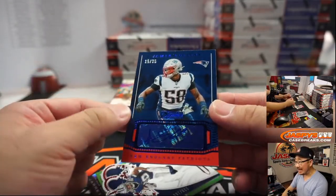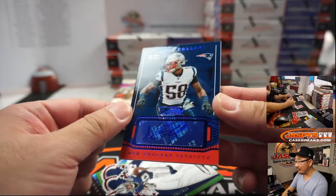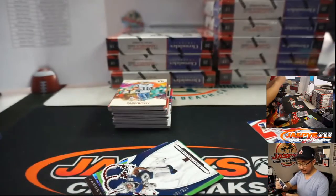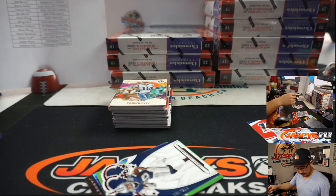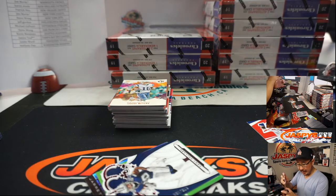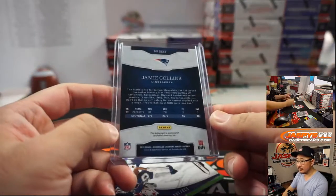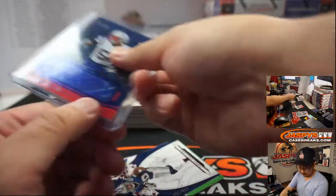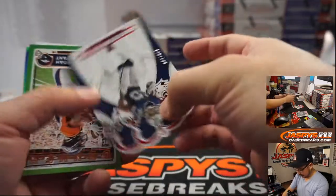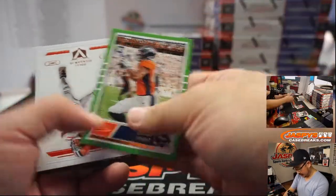That's kind of a bad design there, but that's an autograph — 15 out of 25. That'll go to the Patriots, that'll be for Karen. Tony Pollard to 199.